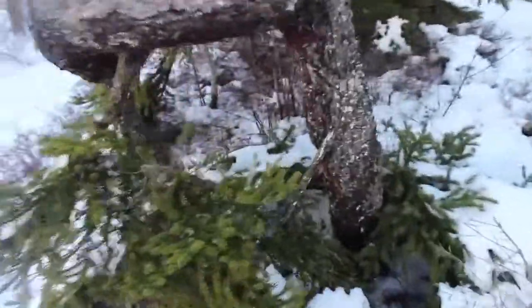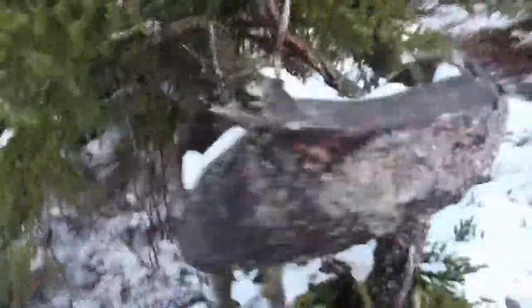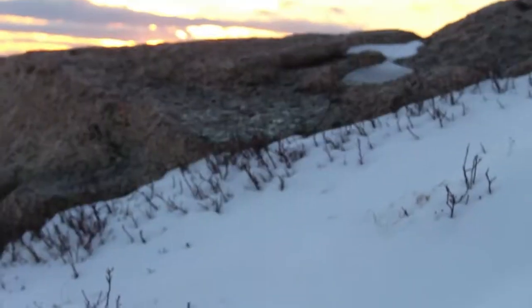Look at this tree — I feel like it had a really hard time at one point and now it's still growing. So nice. I'm really digging the moon though. Alright folks, it looks like we made it!